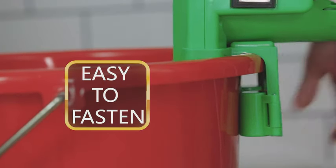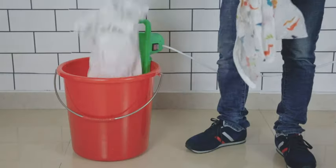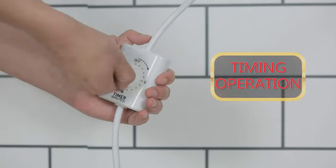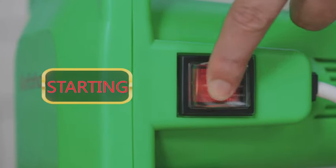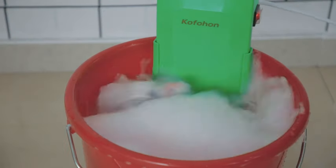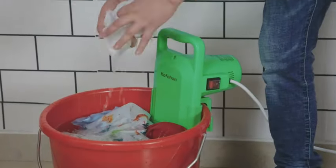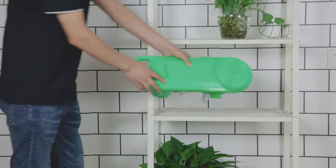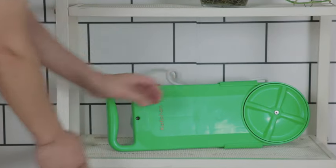Are you tired of lugging your laundry to the communal machines or spending hours at the laundromat? Say goodbye to that hassle and hello to the convenience of the portable washing machine. This compact semi-automatic wonder is a game changer for anyone looking to simplify their laundry routine, whether you live in a cozy apartment, a bustling dorm room, or an adventurous RV.